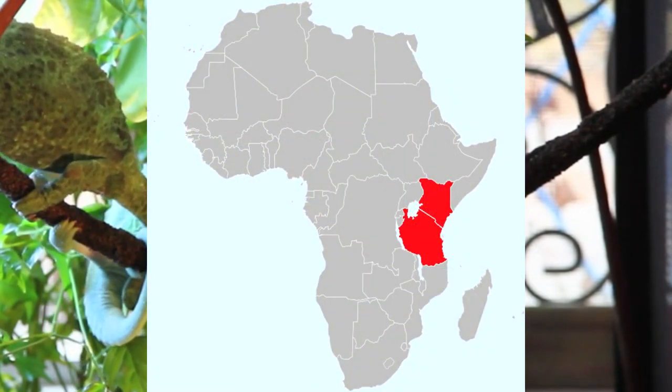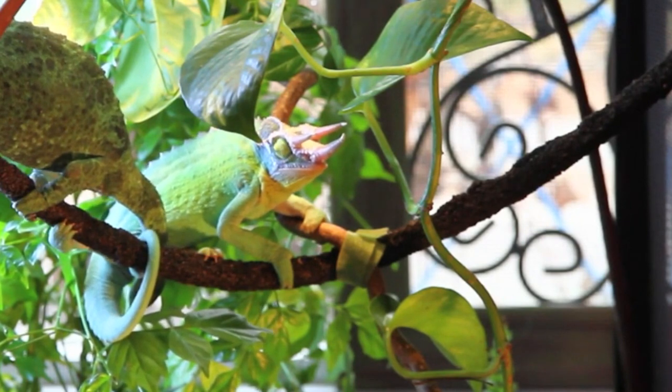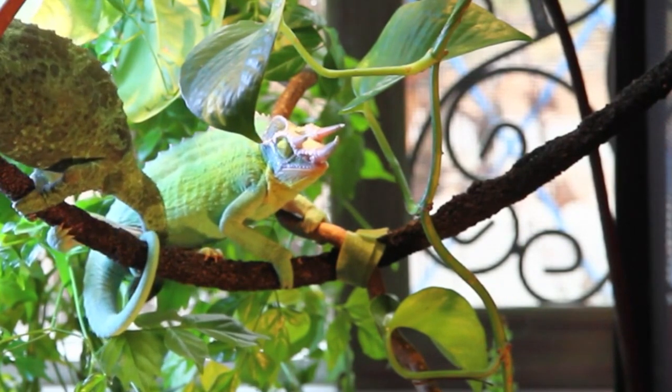Natively, Jackson's chameleons are from Africa, but they've also been introduced to places like Hawaii and California through release from the pet trade. In fact, most Jackson's chameleons in the pet market these days are from the colonies that formed in these non-native areas after their release.